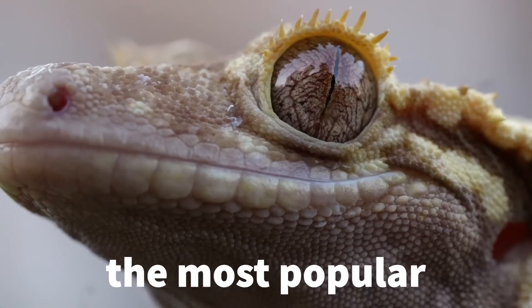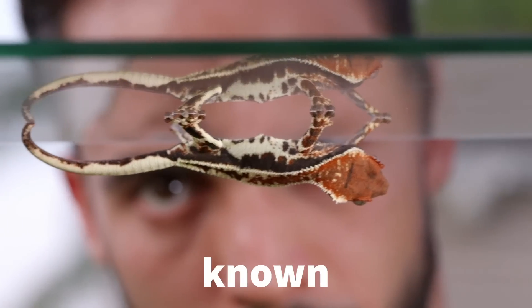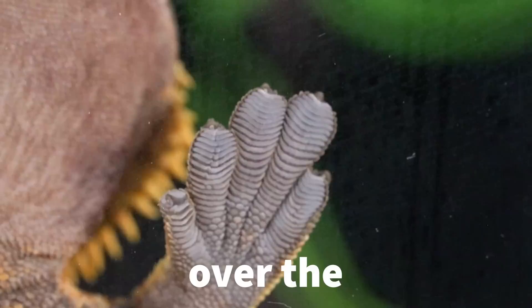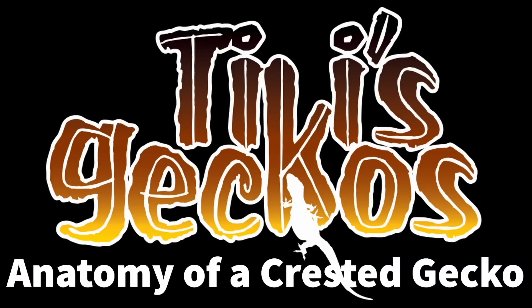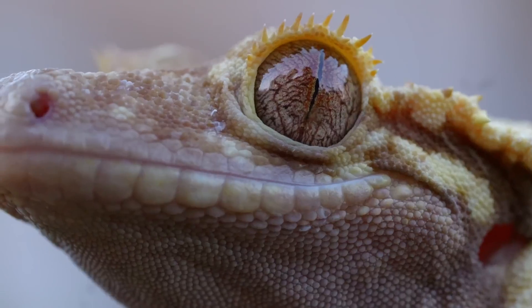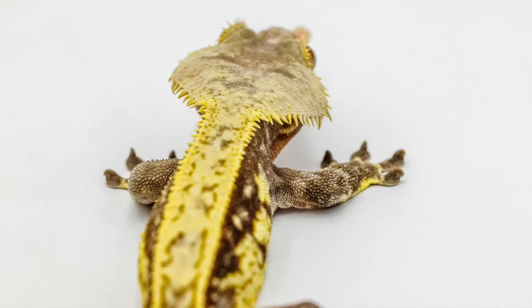Crested geckos are amongst the most popular pet geckos in the world, yet there's still a lot that is not known about these wonderful animals. In this video we're going to go over the anatomy of a crested gecko. This popular species is widely known for their cute little eyelashes on top of their head and their triangular crested head.